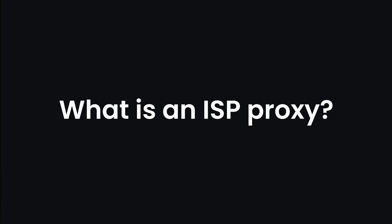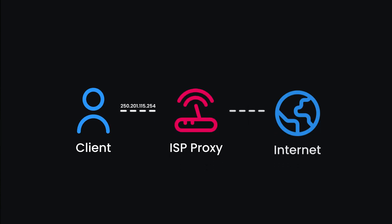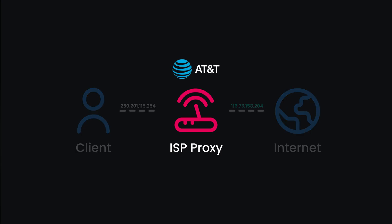First off, what is an ISP proxy? ISP proxies are remote servers that route your network connection and change your IP address by lending their own. These proxies are registered with internet service providers such as AT&T or Spectrum. So when you visit a website, it appears as if you're a regular user, even though it's a server sitting in a data center.